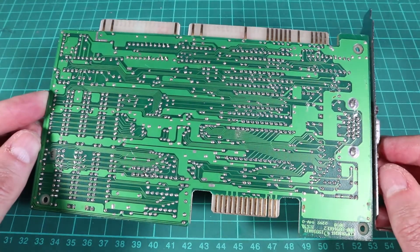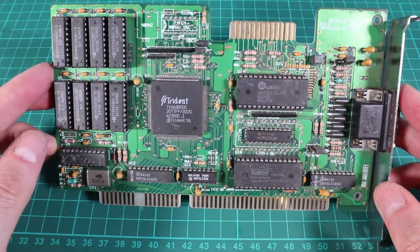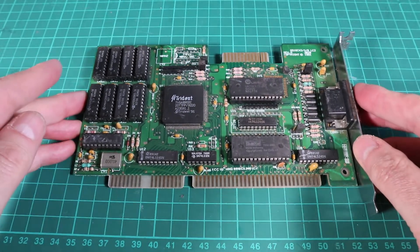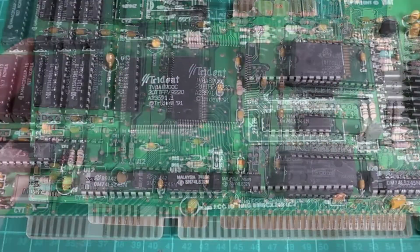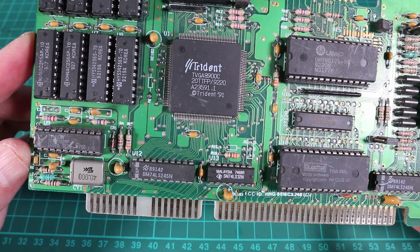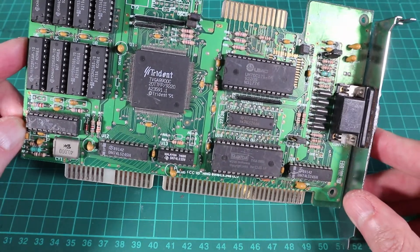Trident are quite an interesting company — they were around a lot longer than I thought. They made graphics cards up until the late 90s, then diversified and ditched the PC graphics side, starting to make chips for television set-top boxes. They lasted until about 2012 before going bust. Also in the late 1990s they actually had some competitive 3D cards — there was a 3D Image and another card called the Blade 3D, and the Blade 3D was a half-decent 3D accelerator, so it might be worth seeking some of those out.